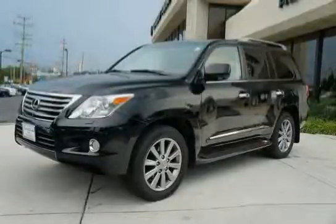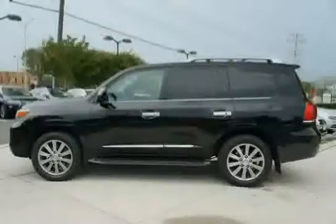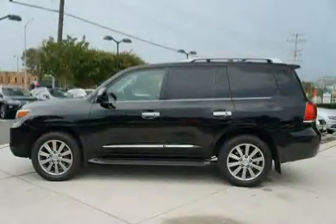This 2011 Lexus LX570 is equipped with side impact door beams and analog gauges incorporated, including oil temp, battery capacity, water temp, and fuel.